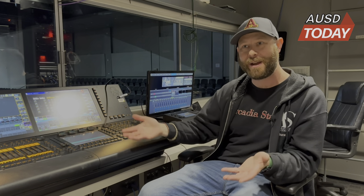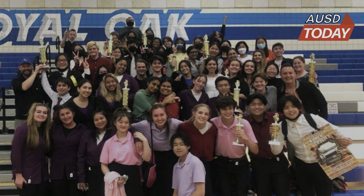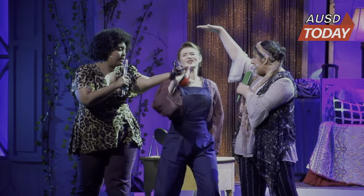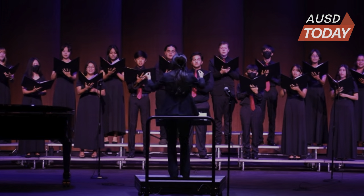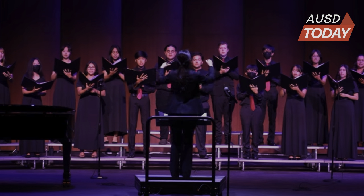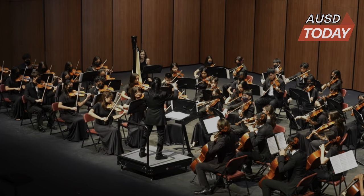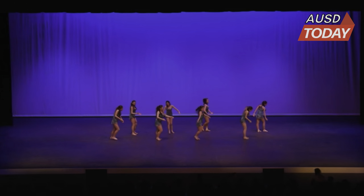Eventually, when they get good enough, we hire them and they run the rental shows. The Performing Arts Center has served students beyond those involved in Arcadia Stage. The PAC serves as an elevated performing space for a variety of groups, like Arcadia High School's Advanced Theater Program, rock bands, elementary and high school choirs, Arcadia Orchestras, and the Arcadia High Dance Department.